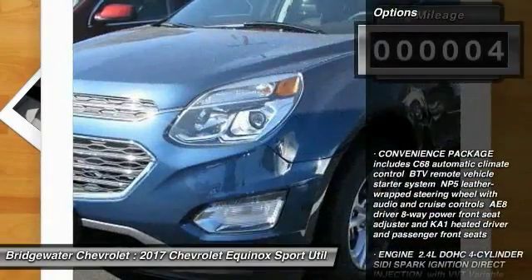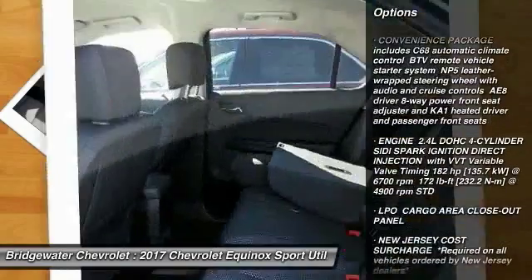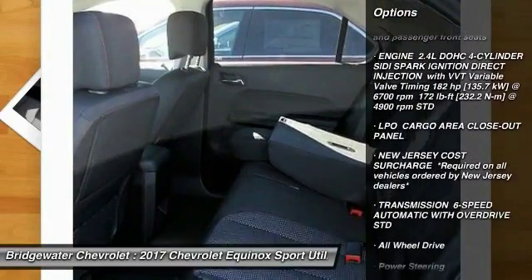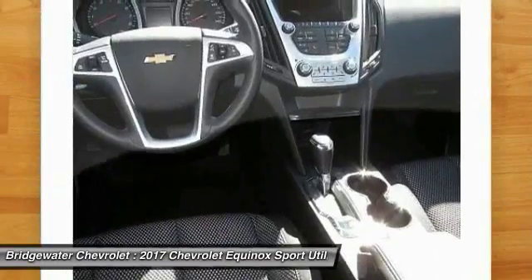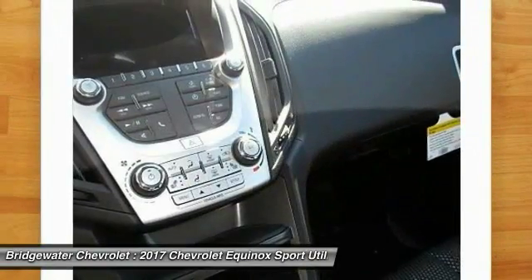Here are some of this vehicle's great options: stability control, traction control, keyless entry, anti-lock braking system, all-wheel drive, steering wheel audio controls, backup camera, Bluetooth, adjustable steering wheel, power steering.